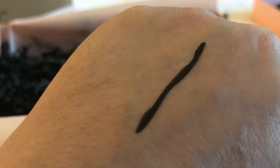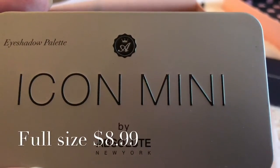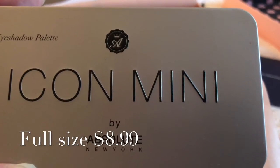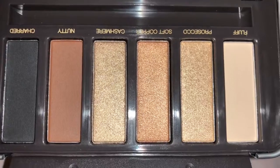The eyeliner is waterproof and really pigmented. Next up is the Icon Mini Eyeshadow Palette in Gold Glitz. Here are the colors — they are really pretty.